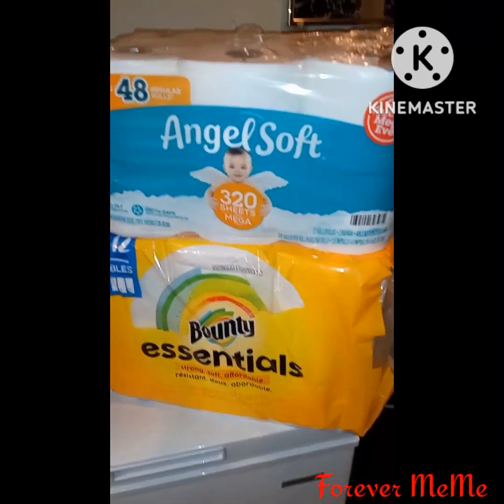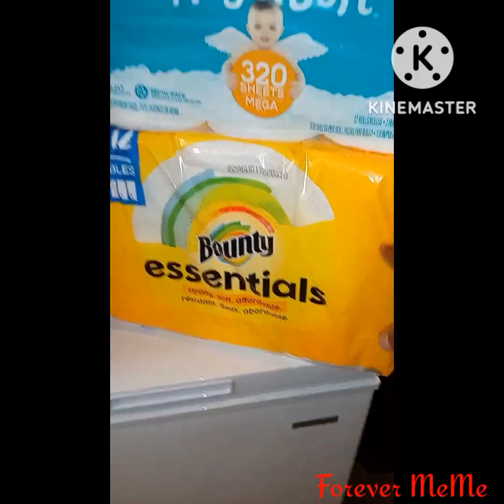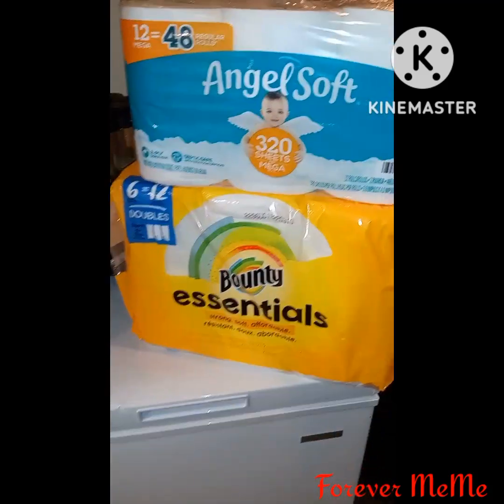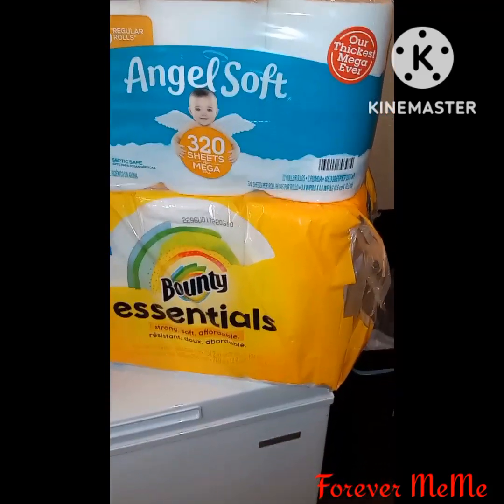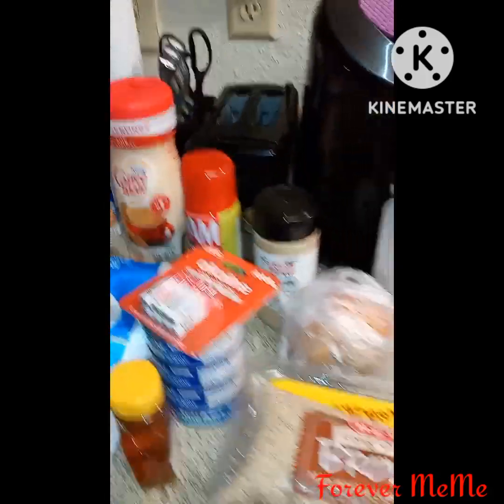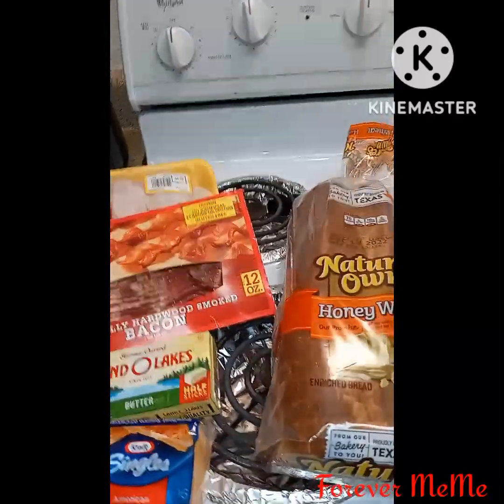I got some rolls of toilet paper — it was 12 rolls — and I got some Bounty paper towels.